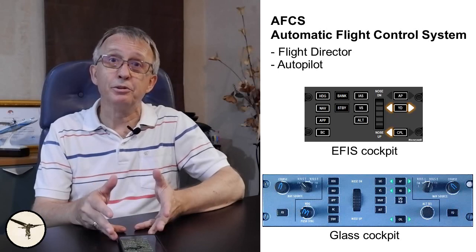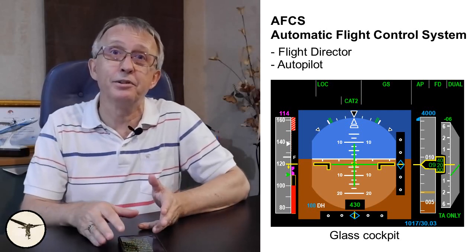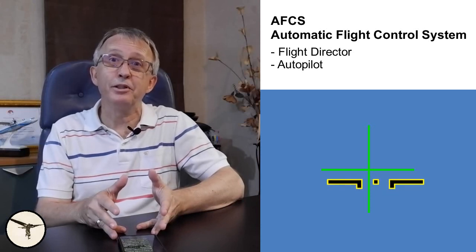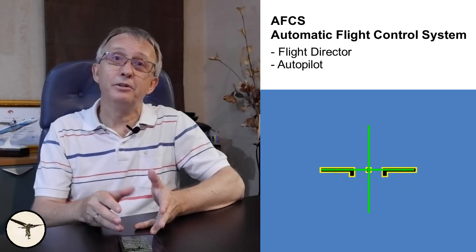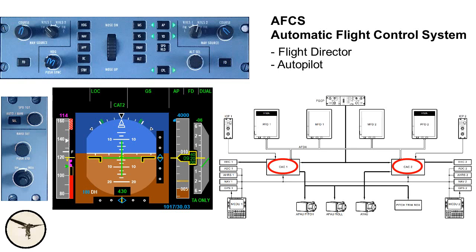The AFC-S, the automatic flight control system, consists of a flight director and an autopilot. The heart is the flight director, which collects navigation signals and commands from the pilots given on the control panel, and displays flight guidance bars on the attitude direction indicator or artificial horizon. The flight guidance bars consist of a vertical bar giving lateral guidance, a horizontal bar giving vertical guidance, and an aircraft symbol. Your task is to use the flight controls to put the little box in the crosshair and keep it there. You can also let the autopilot do the job for you. On EFIS variants, the AFC-S is a separate computer and the flight director bars are magenta. On glass cockpit variants, the AFC-S computer is integrated in the CAC, and the flight director bars are green.